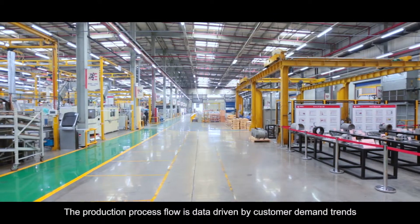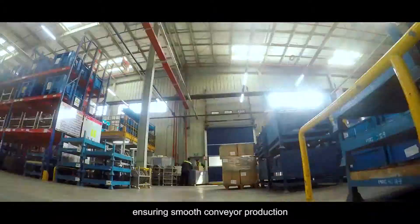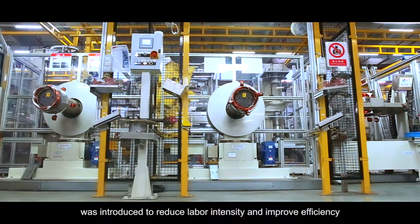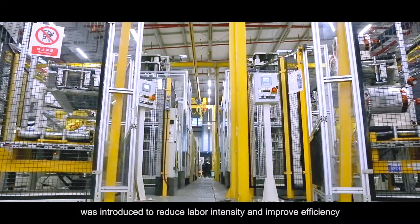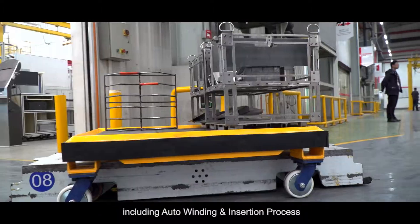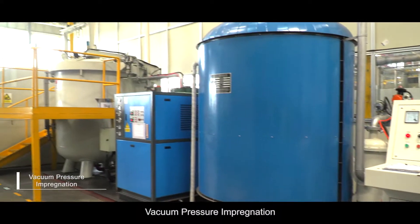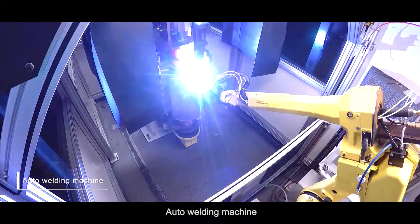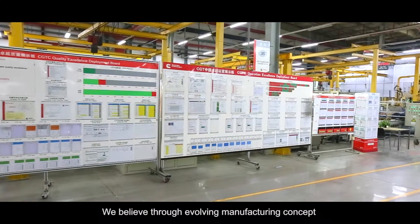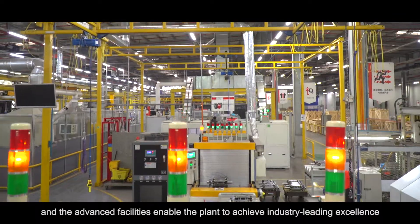The production process flow is data-driven by customer demand trends, ensuring smooth conveyor production. A series of advanced automated facilities was introduced to reduce labor intensity and improve efficiency, including auto-winding and insertion process, auto-guided vehicle, hot-rotate dipping, vacuum pressure impregnation, auto-welding machine, and oven and cooling line. Through evolving manufacturing concepts and advanced facilities, the plant achieves industry-leading excellence.